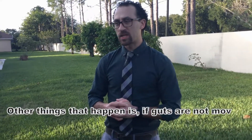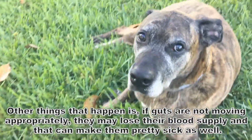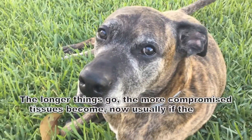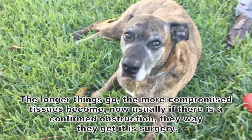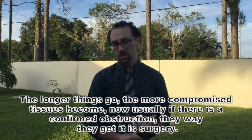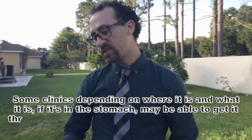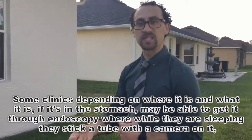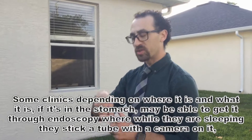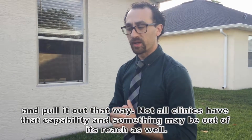Other things that can happen: if guts aren't moving appropriately, they might actually lose their blood supply, which can make them pretty sick as well. The longer things go, the more compromised those tissues might become. Usually if there's a confirmed obstruction, the way to get it out is surgery. Some clinics, depending on where it is or what it is, if it's in the stomach, might be able to get it through endoscopy — where, while they're sleeping, you stick a camera tube in and pull it out that way. Not all clinics have that capability.